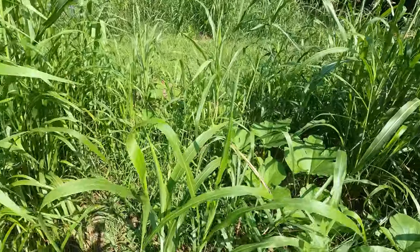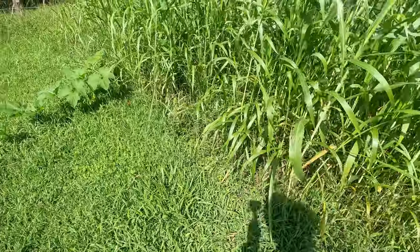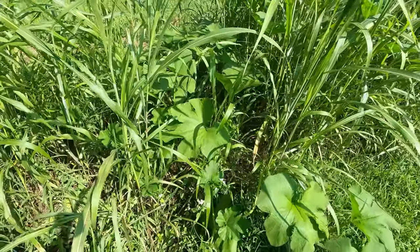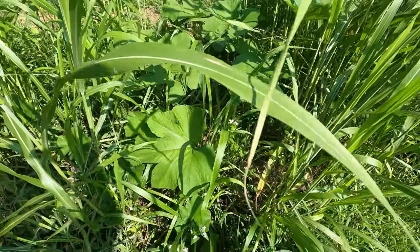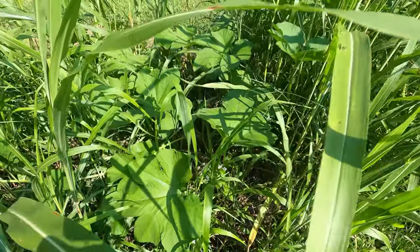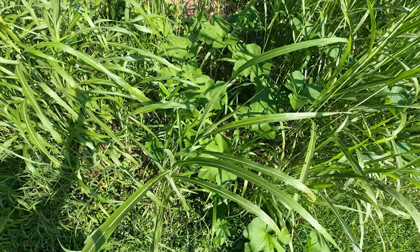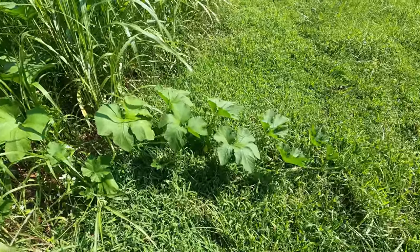So what we did was when the pumpkin hill came up, we came in and weed-eated around it so there would be enough light that the pumpkin vine could grow. Once it grew out from underneath the sudangrass — amazingly, three weeks ago I weeded maybe two feet away from it. So once the pumpkin had room to get to that sunlight, then it grew. Now its vine has gotten longer.